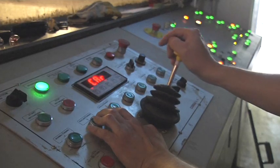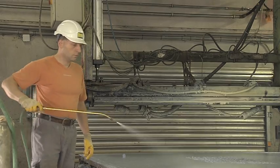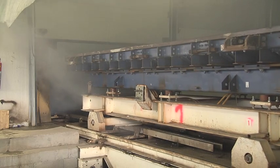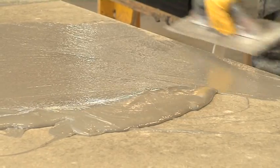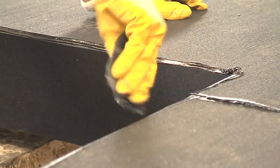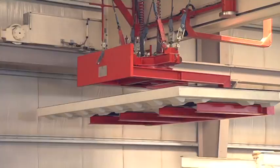Great attention is paid to precision during production. This starts with the construction of the precast elements in the plant. A special process provides for a high-quality concrete finish. An elastomeric layer is incorporated in every slab, which reduces structure-borne sound and also serves to prevent the development of stress cracks.